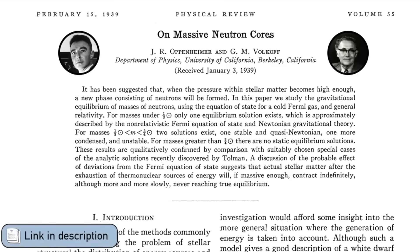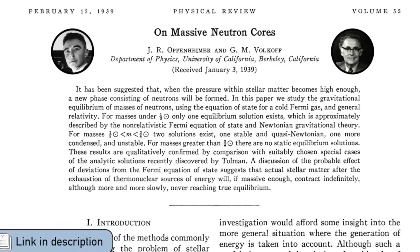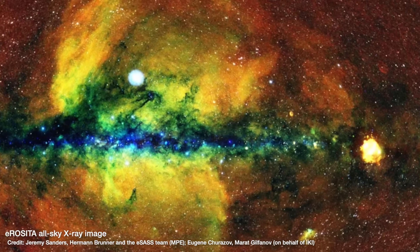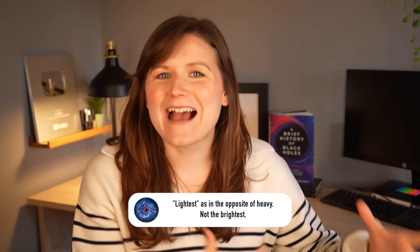One of the key things that we still don't know about the universe is how heavy something needs to get before it can collapse under gravity to form a black hole. Physicists like Oppenheimer have attempted to theoretically calculate what that mass is over the years — when that crush of gravity becomes too much — and we've also tried to find as many black holes as we can to figure out what is the lightest black hole out there.